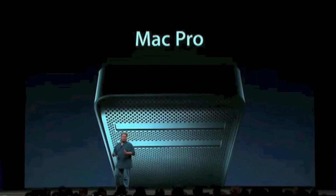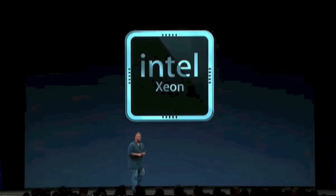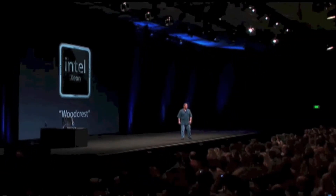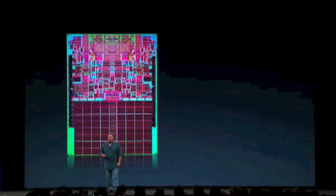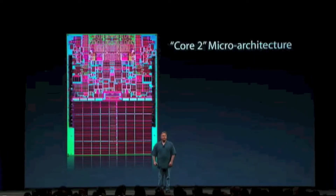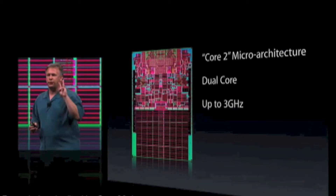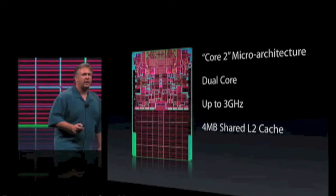This is the Mac that so many of our highest-end customers have dreamed of. The brand new Mac Pro is going to be based on Intel's Xeon chipset — the latest Xeon chips, also known in the industry as Woodcrest. These are amazing microprocessors based on the latest core design, the Core 2 micro-architecture. They are all dual-core and run at speeds up to 3 gigahertz.